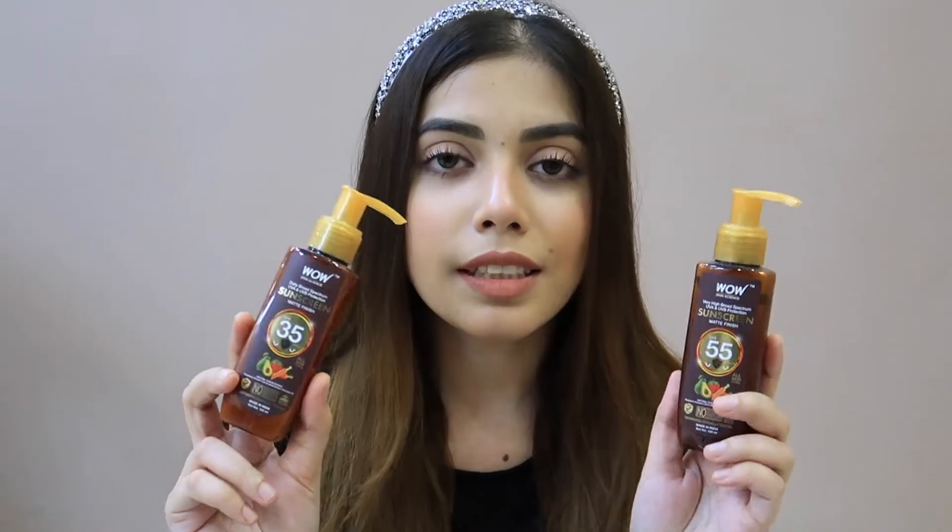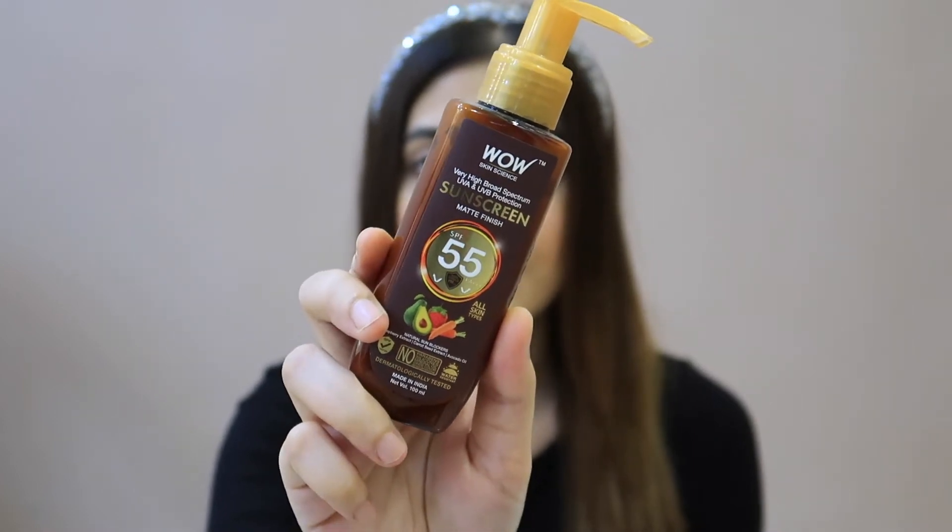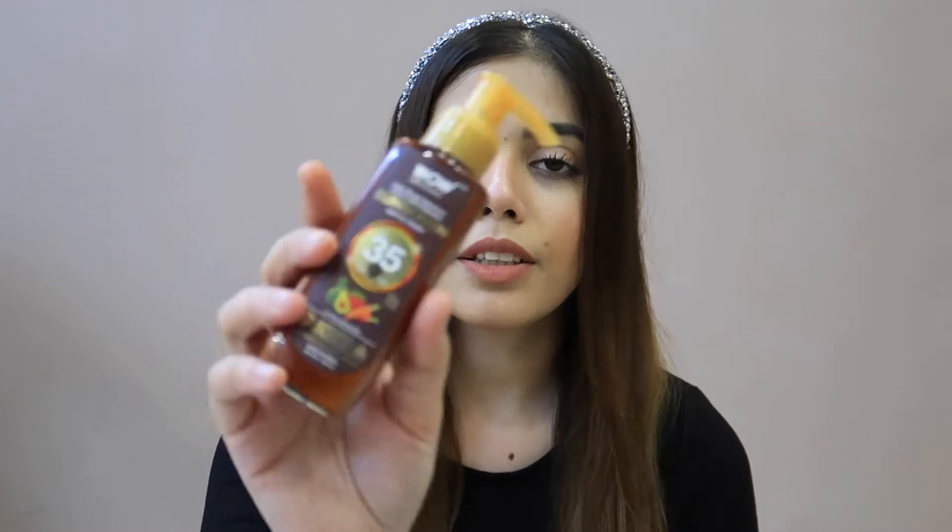Here I have a WOW Skin Science sunscreen, which is newly launched and I really like it. It comes in SPF 35 and SPF 55. SPF 35 is the one you can use indoors. If you are going outside, I recommend you use SPF 55 sunscreen. If you are staying indoors, SPF 35 works well.